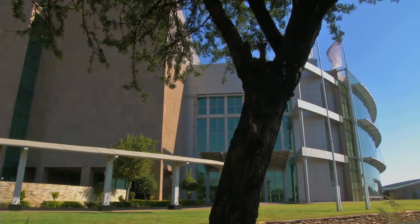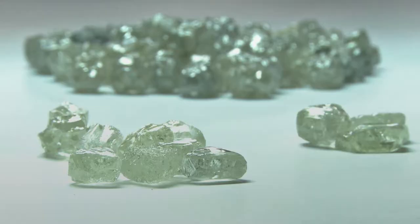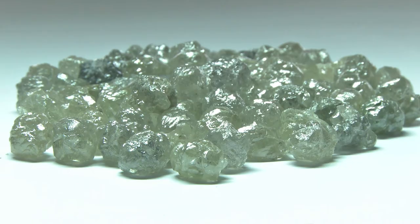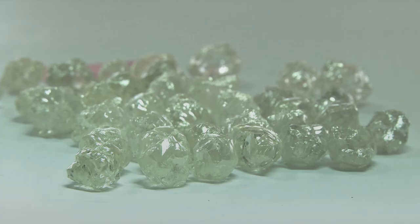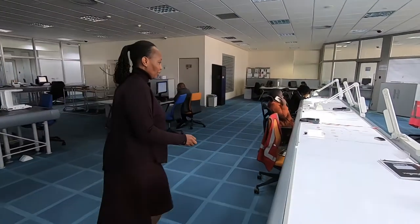As we receive diamonds, they are dispatched to different departments according to their sizes and the qualities of the diamond — the cuts, the clarity, the colour, and the carat. All these combined together will help you to determine the value.